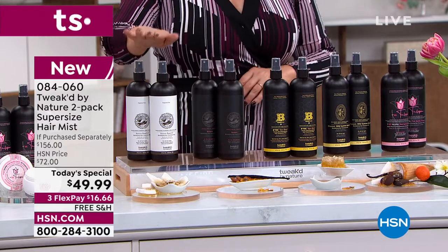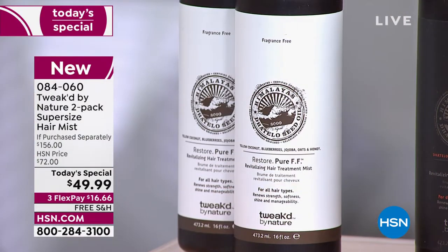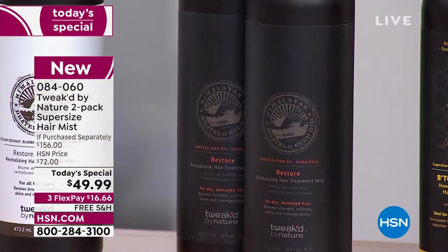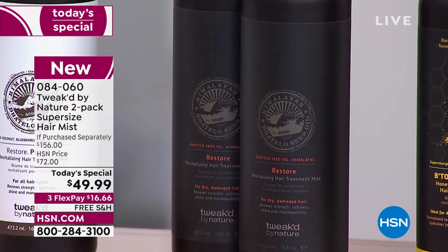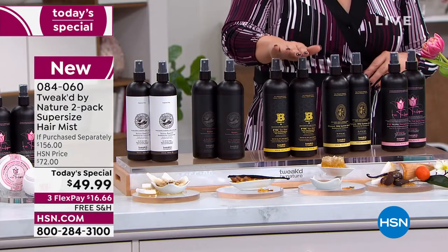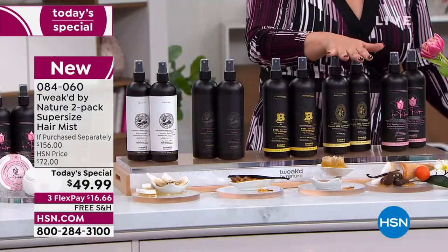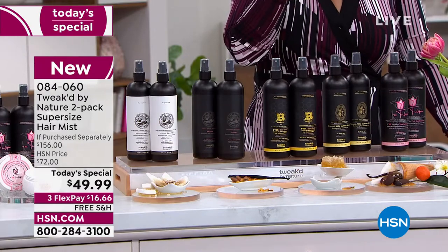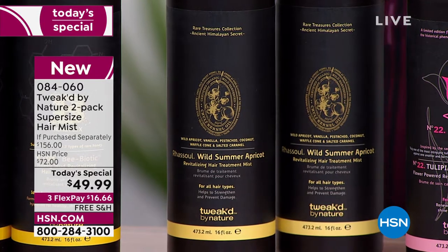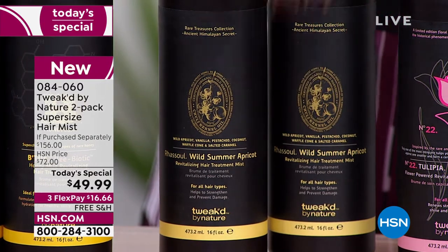Choices: pure unscented — once you spray it on, the fragrance goes away, great for those who can't do fragrance. There's the original Restore — amber vanilla, essential and elegant. Honey Luxe is bright and beautiful with a little citrus. Wild Summer Apricot is like biting into a ripe summer apricot but creamy, with notes of vanilla waffle cone and caramel.